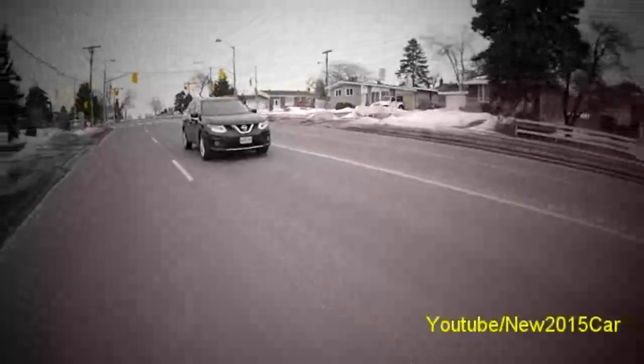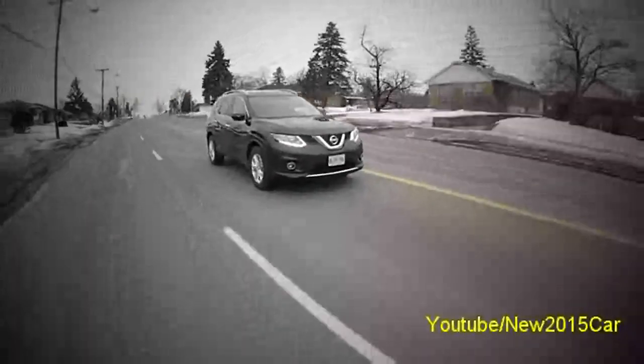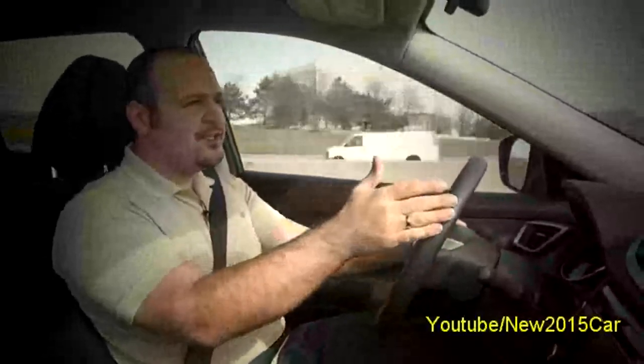The front seats are supportive and comfortable and come with all the basic adjustments. The fabric used for the seat trim is excellent quality and feels like leather. The driving position, even though it lacks the tilt functionality, is still good and visibility is great.